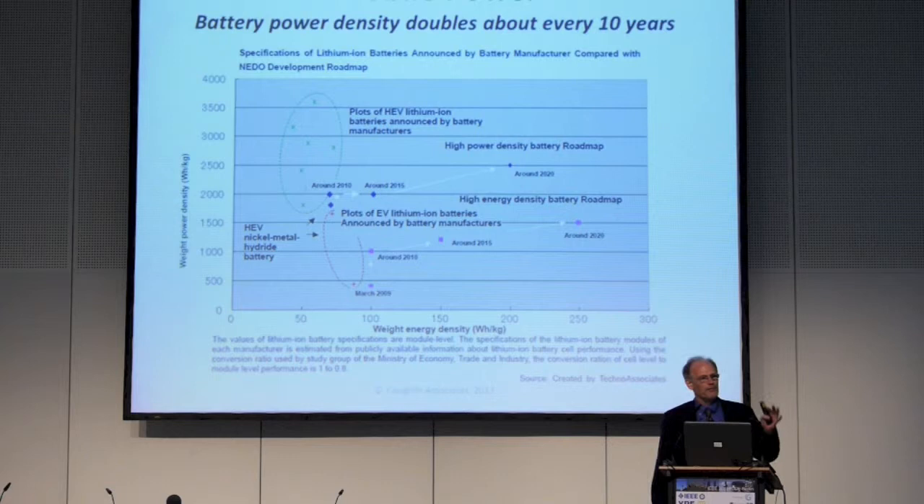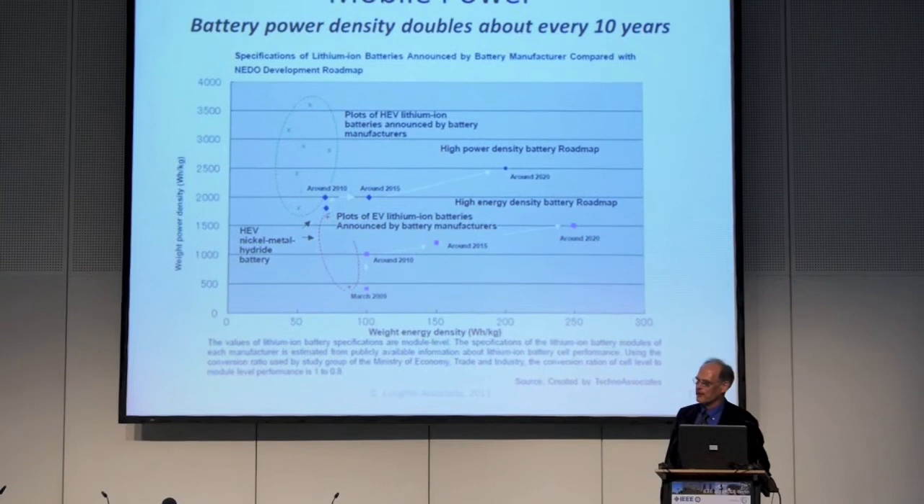That's a lot slower than bandwidth, than processing power, and all kinds of things. This chart shows some battery roadmap technologies, basically for electric vehicles, but a lot of these are very closely related to the batteries we use in our mobile devices. There are enormous possibilities, and maybe what we need to look at is what we can do in terms of power generation devices.